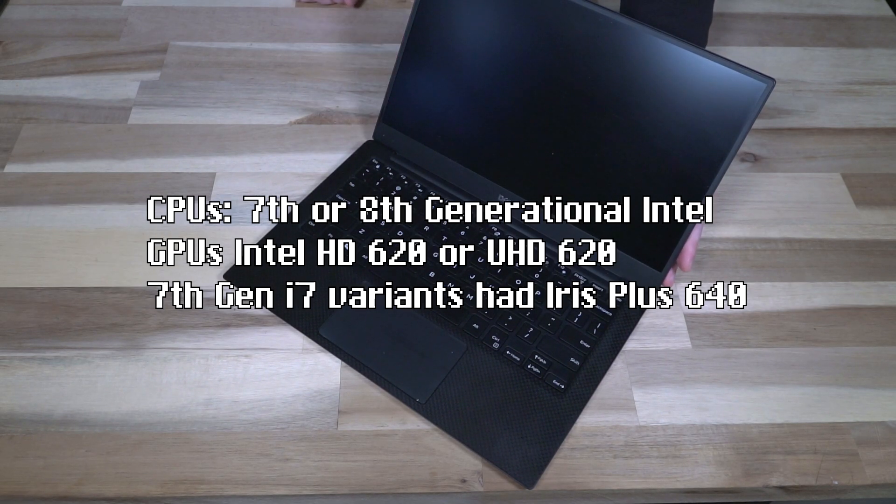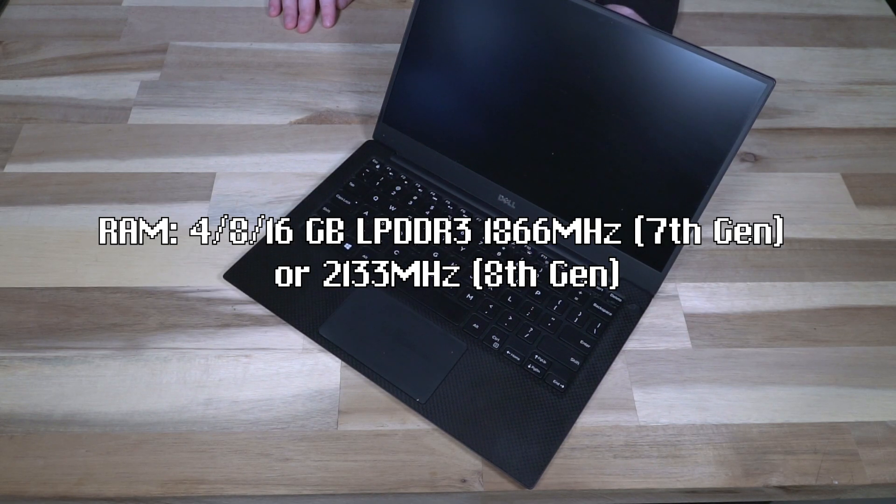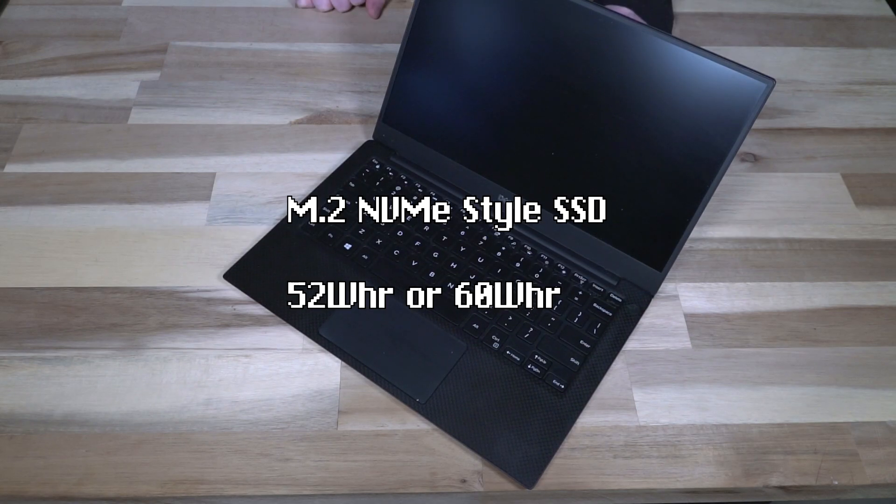CPUs were 8th generation i5 or i7 — I could not find a complete list on Dell's website, which is actually kind of normal. RAM was either 4, 8, or 16 gigabytes of low-power DDR3 at 1866 or 2133 MHz, soldered to the board. Inside there is an M.2 2280 NVMe drive and a 4-cell 52 watt-hour battery.